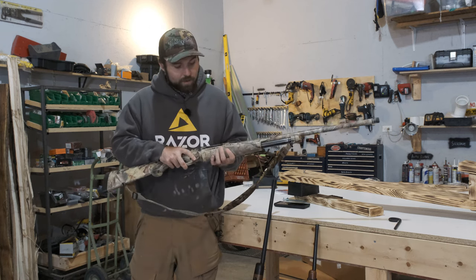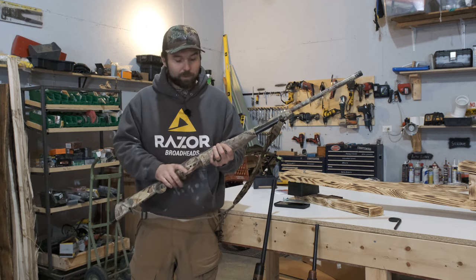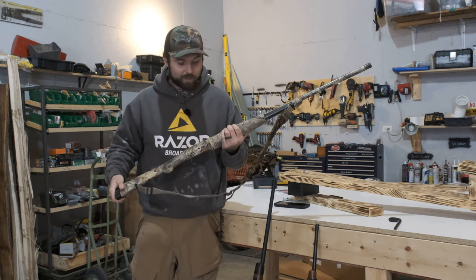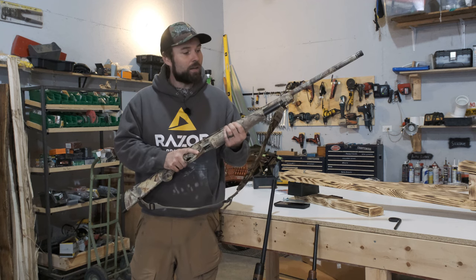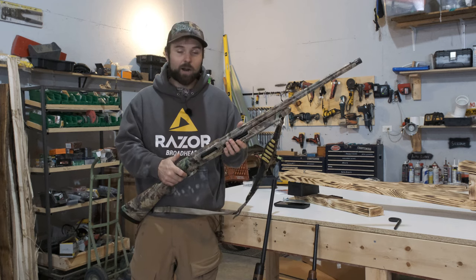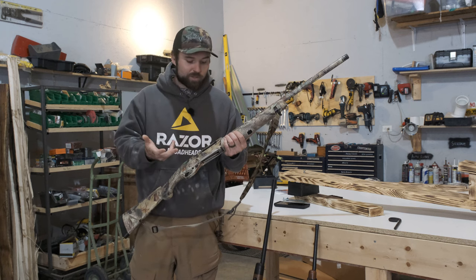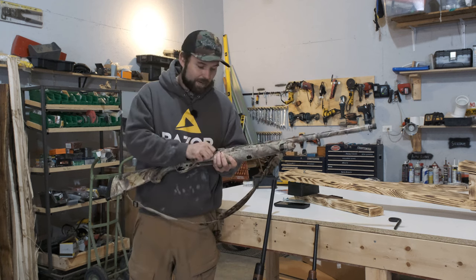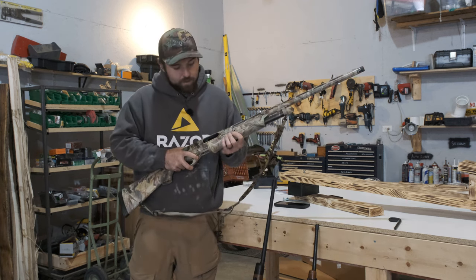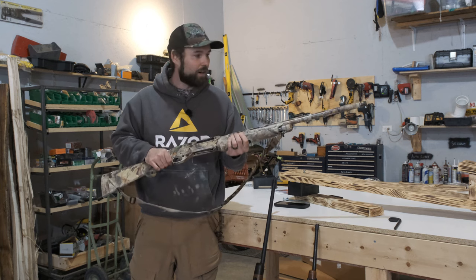I would recommend getting a pump gun. Why a pump? A couple things. If you're only going to buy three guns, you're probably on a budget, and pumps are typically a little bit more affordable. This one's a Benelli Nova — I've had it since I was 14, bought it off my cousin. Pumps are inherently more reliable than a semi-automatic shotgun. Sometimes a semi-automatic can get finicky with the types of shells it runs, and the action can get stuck. With a pump, if the action is all the way forward, you're locked and ready to go.